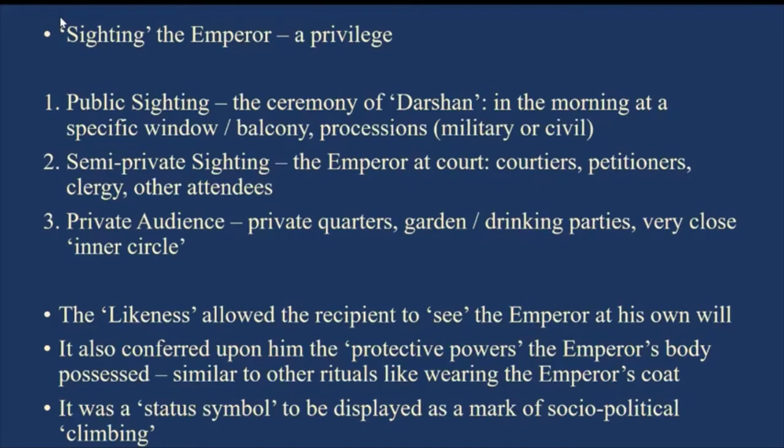This ritual happened practically every day. Jahangir was not really fond of getting up hurriedly in the morning — he was a man of leisure and luxury, easily given to passions — but he woke up, got dressed, showed himself to the public, and then came back and went back to bed for a couple of hours. Then there were semi-private sightings — not everybody was allowed into enclosures where people could see him. In court, only certain courtiers, petitioners, clergy, emissaries, and sometimes servants were allowed.